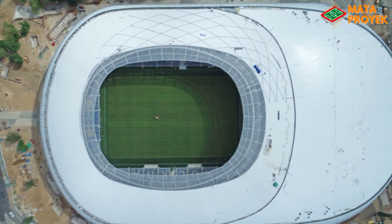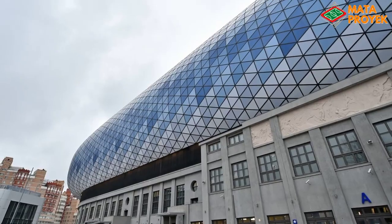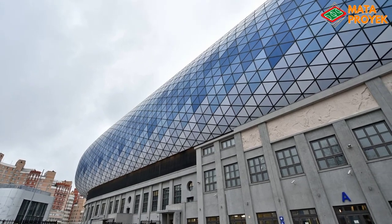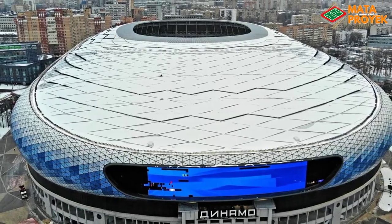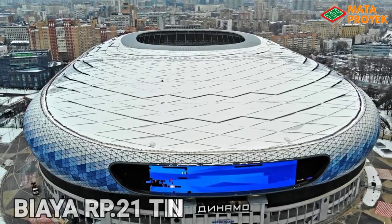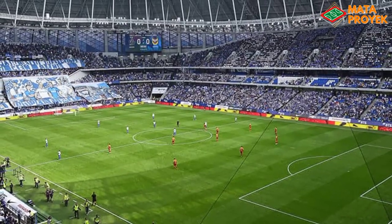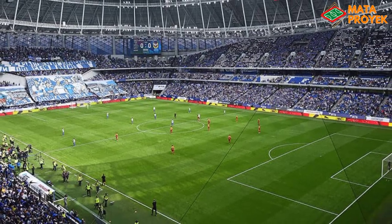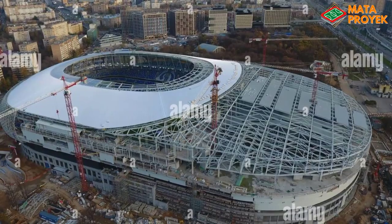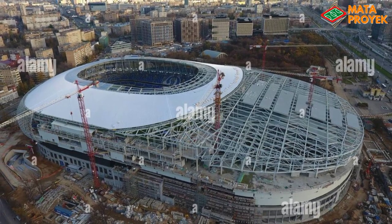Ini merupakan stadion dengan desain yang sangat unik di dunia, di mana stadion ini didesain oleh Erich van Egerath dan arsitektur oleh Manika. Untuk biaya pembangunan, stadion ini mencapai 1,5 miliar dolar atau setara dengan 21 triliun rupiah. Stadion ini pernah diajukan untuk menjadi salah satu venue Piala Dunia 2018 lalu, namun dikarenakan konstruksinya yang belum rampung saat gelaran Piala Dunia, sehingga stadion ini gagal terpilih.